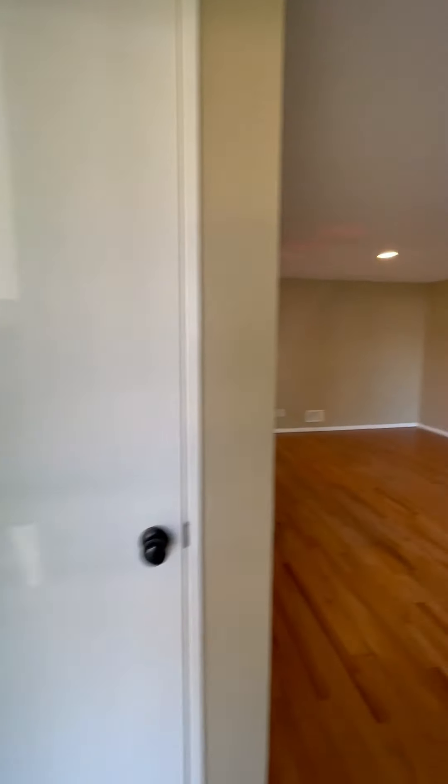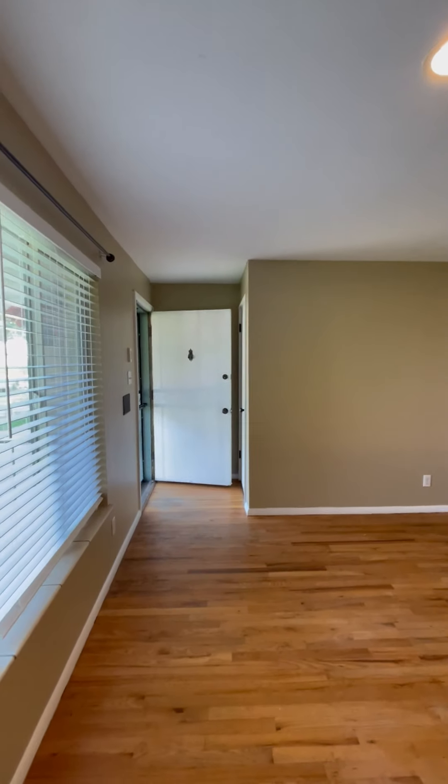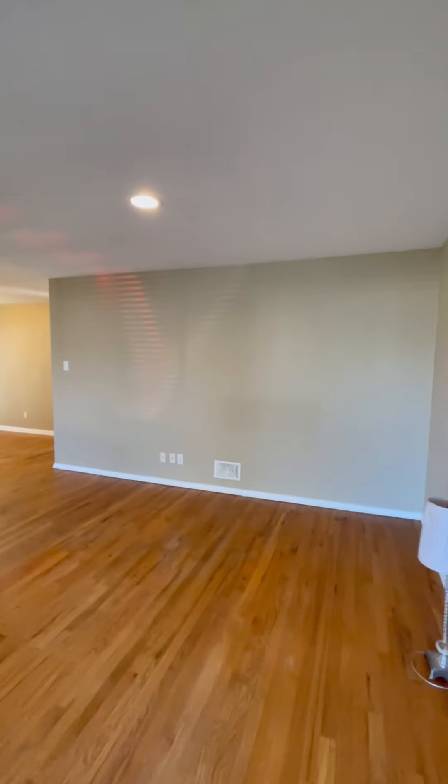Inside, there is still a little bit to do — a final cleaning and a polyurethane coat on the hardwood floors, so they'll be shiny when you come into this home. Large windows let in a ton of natural light, which is amazing, and the house feels light and airy with the fresh paint job.